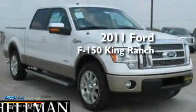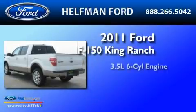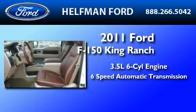This is a brand new 2011 Ford F-150 King Ranch. It has a 3.5 liter 6-cylinder engine and a 6-speed automatic transmission.